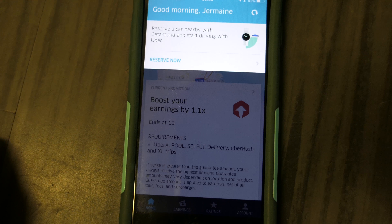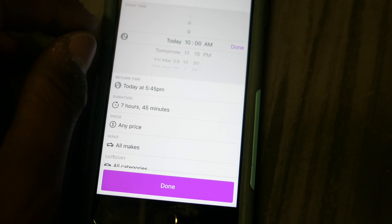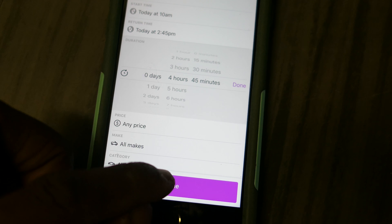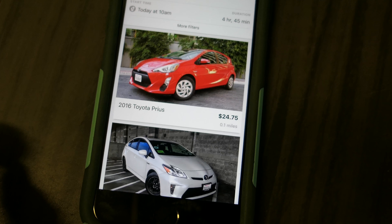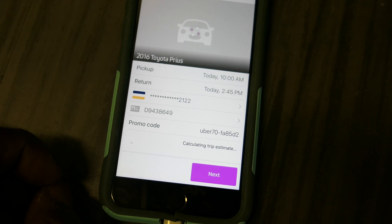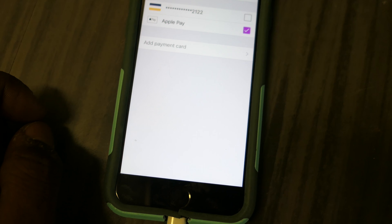I've already been looking at this car. This is the car I want to reserve and I'm going to select it — it's really close to me. I don't want to do it for that long, so let's select it for four hours. Four hours — the lunch rush. Four hours and 45 minutes. So we're gonna rent this red Prius. I just have to update my car. Apple Pay — we can use Apple Pay.